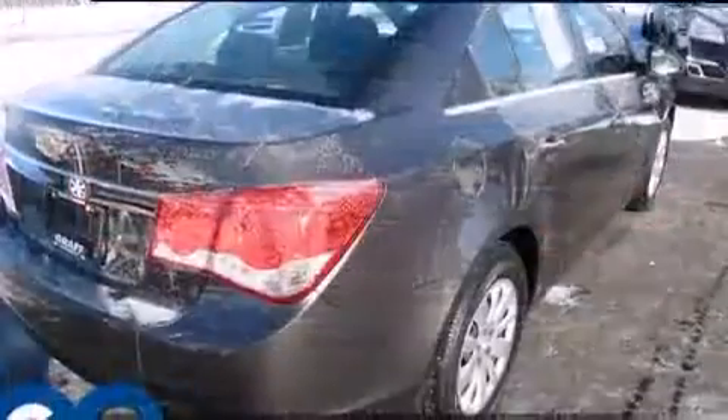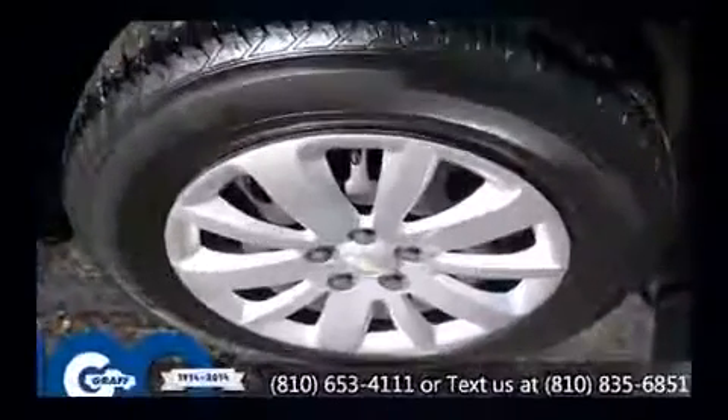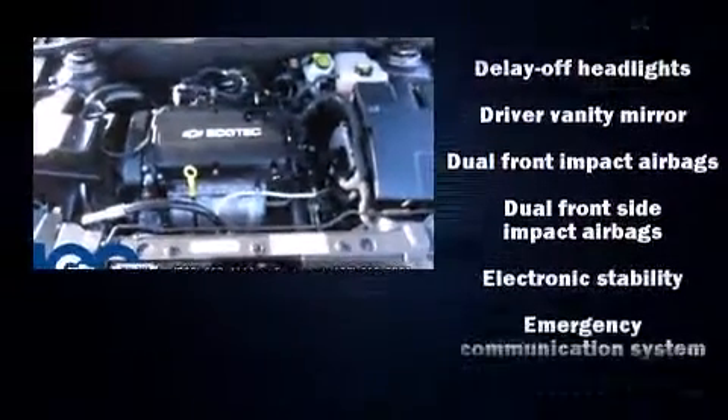Chevrolet paid particular attention to efficiency and practicality with the following features: a tachometer, a trip computer, fully automatic headlights, and one-touch window functionality. Premium sound drives six speakers, providing you and your passengers a sensational audio experience.